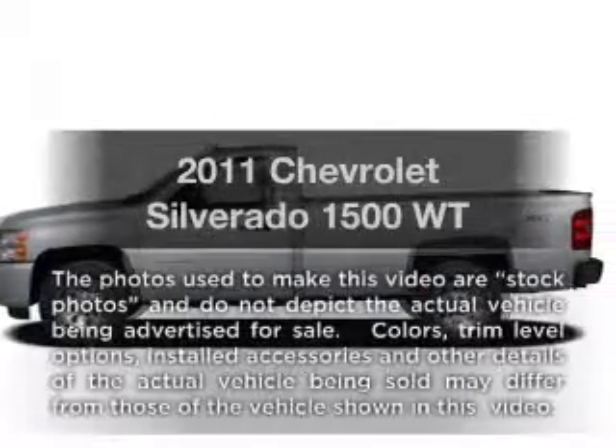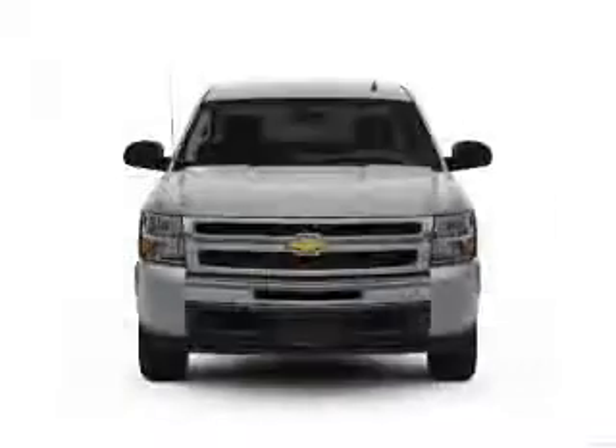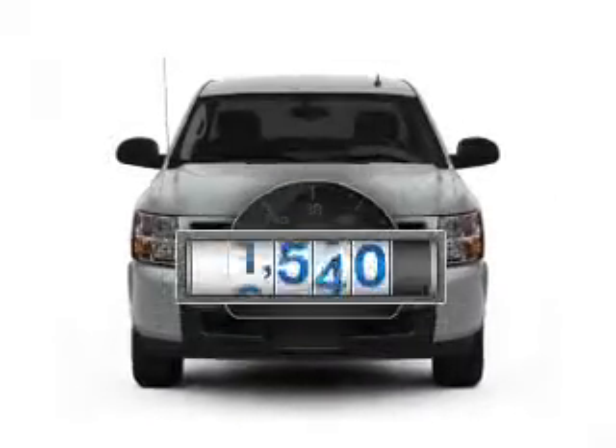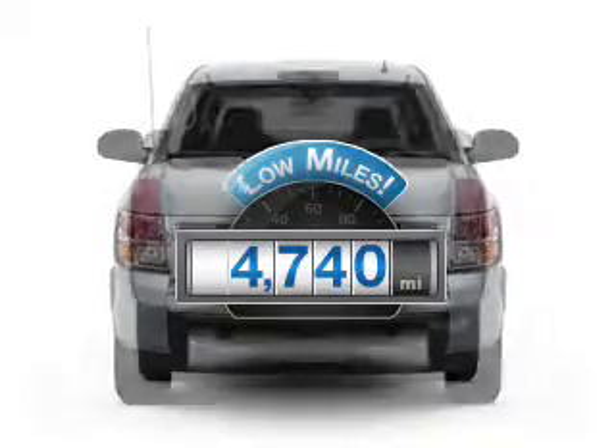Imagine yourself in this 2011 Chevrolet Silverado 1500. This is the set of wheels you've been looking for. Low mileage is an important factor in your purchase, and this vehicle delivers a low odometer reading.